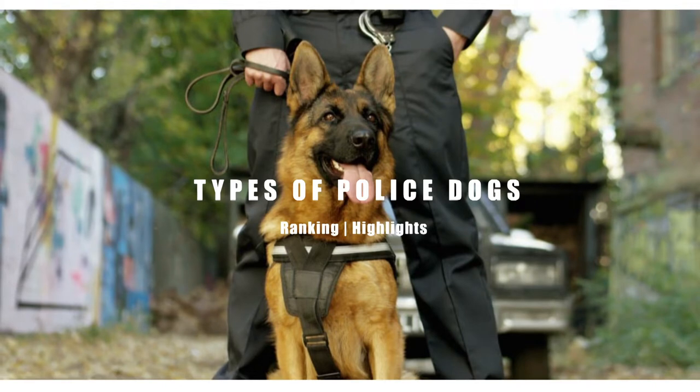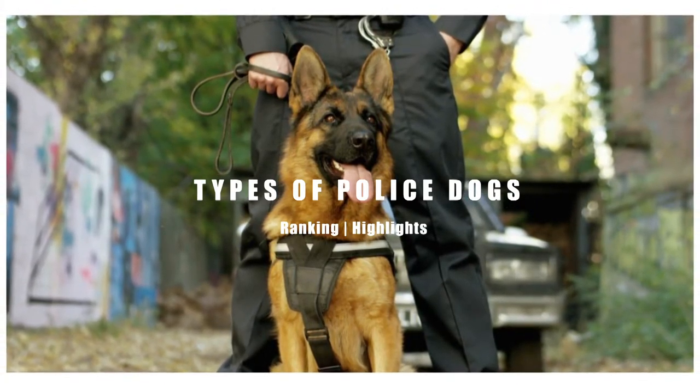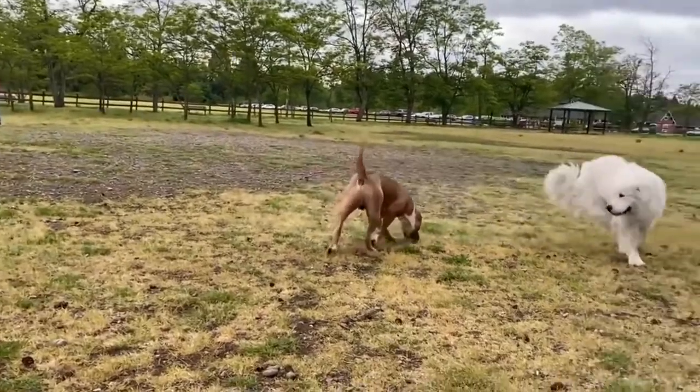Hello and welcome back to the channel. In today's video, we'll be taking a look at the different types of law enforcement dogs. Please give the video a like if you enjoyed and subscribe for more daily lists just like this one.